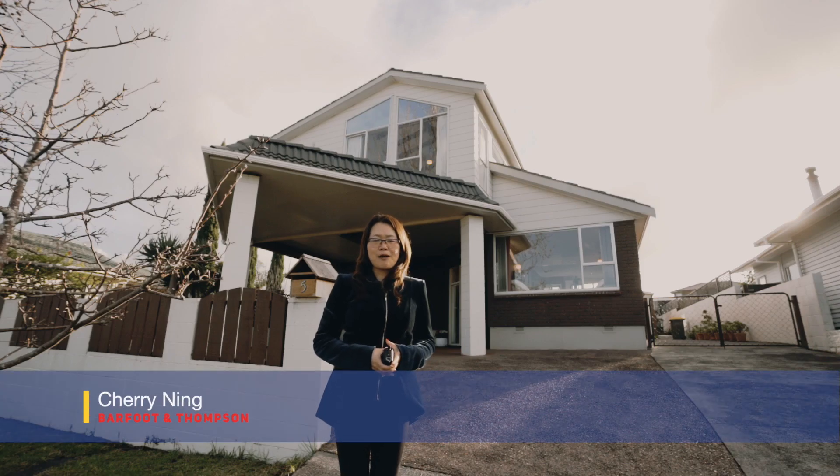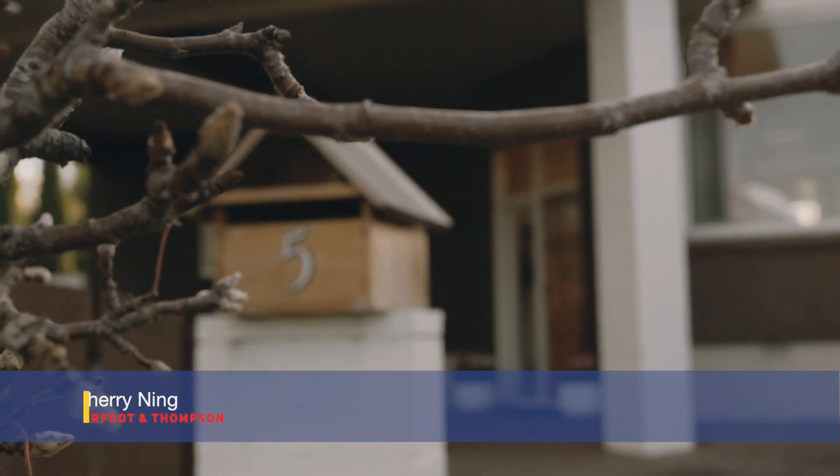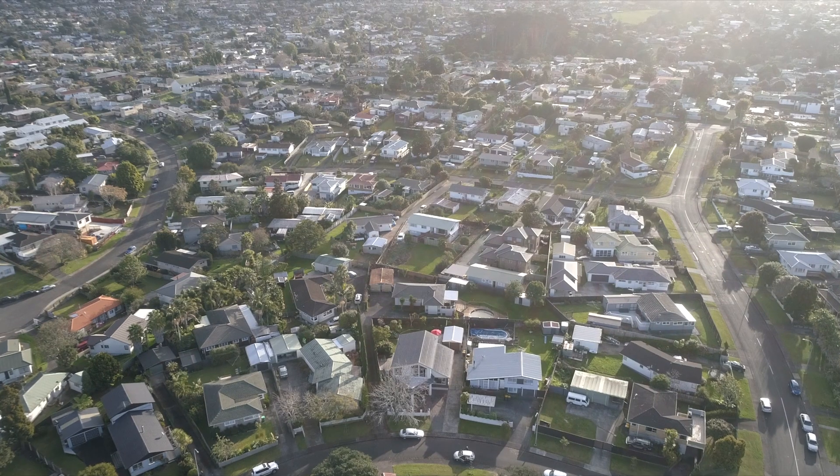Hi, this is Cherry Ning from Barfoot & Thompson. Welcome to No. 5 Prior Place, Glendene.